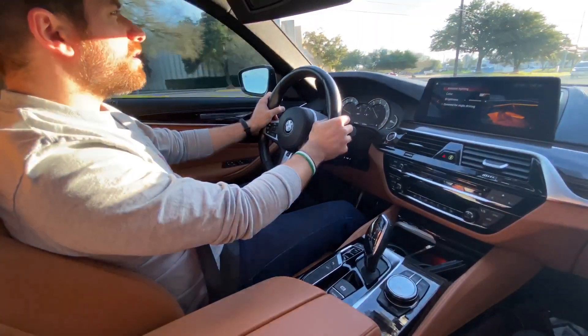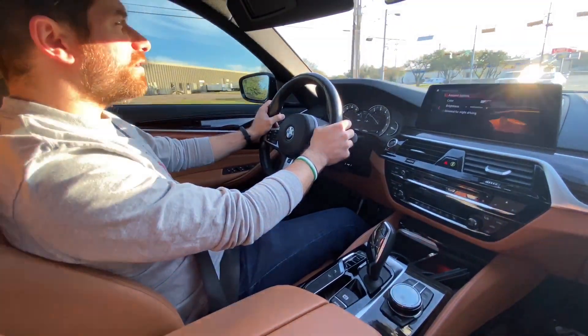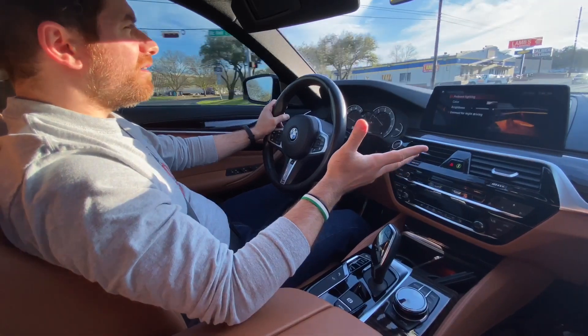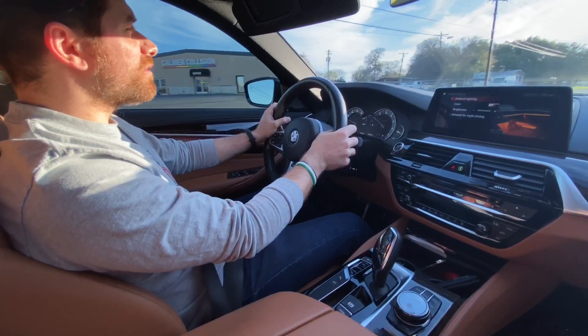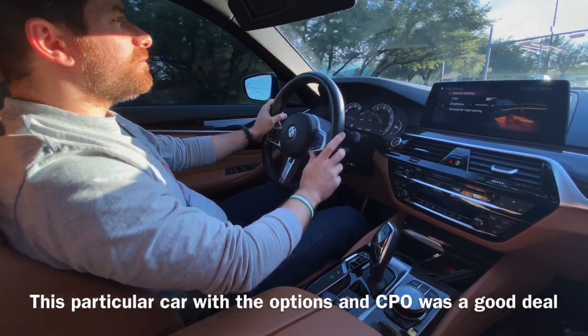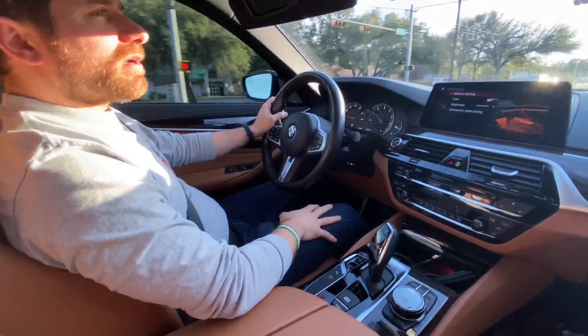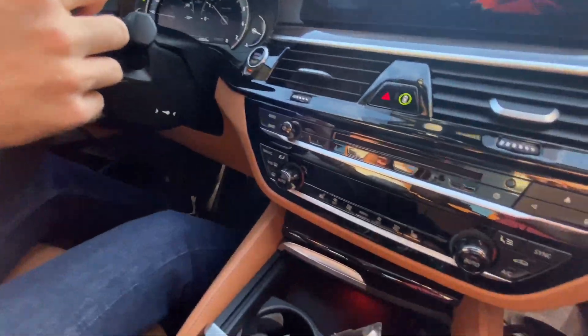Nonetheless, the M550 is the way to go if you don't want an M5, because M550s are around $50,000, which is a really good bargain for what you get. Anyway, leave your comments, hope this was helpful, and catch you guys later.